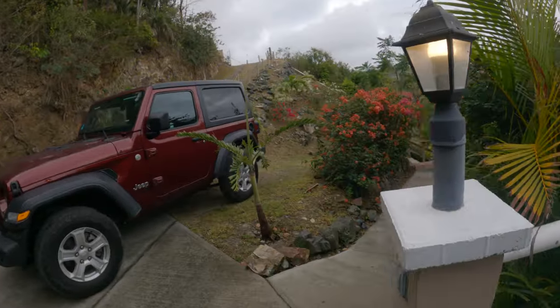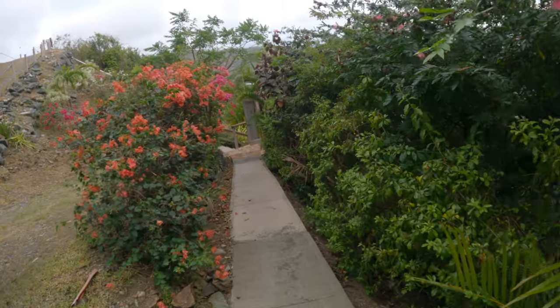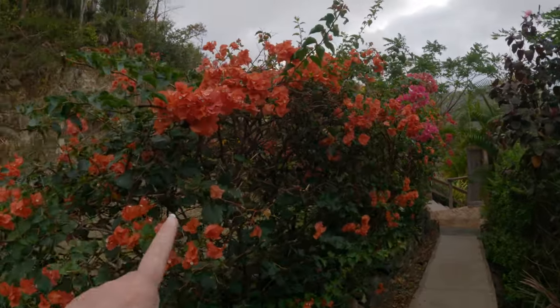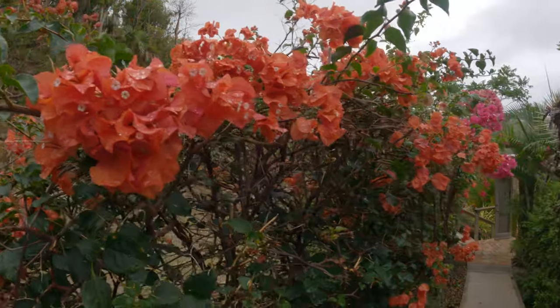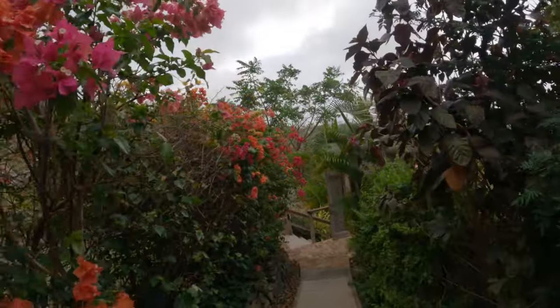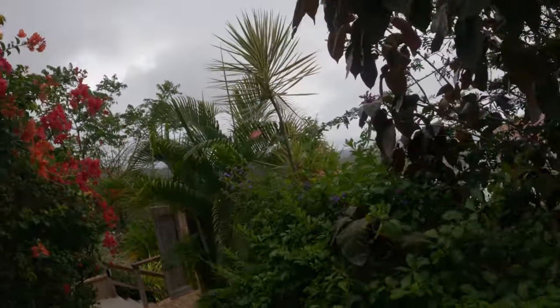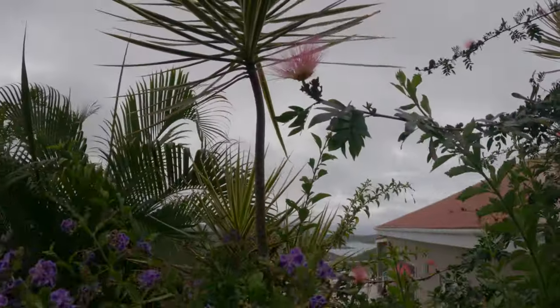This is the walkway down. These are bougainvilleas — really pretty, they're everywhere on the island, all kinds of different colors. Lots of different little trees and things, and flowers like this one.